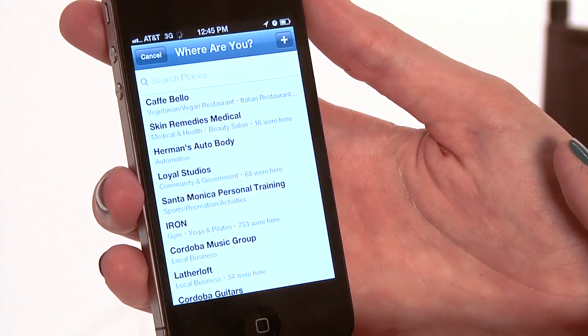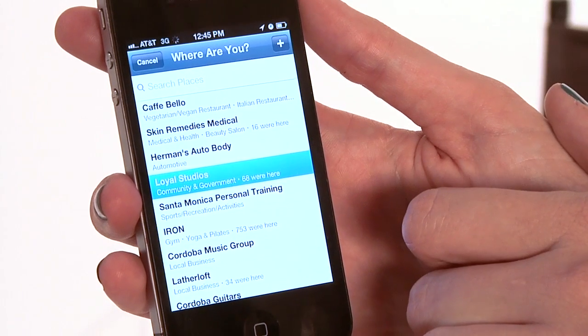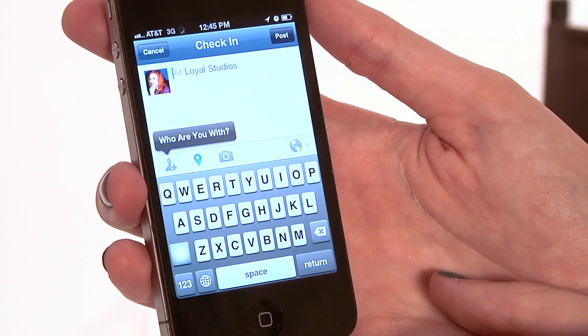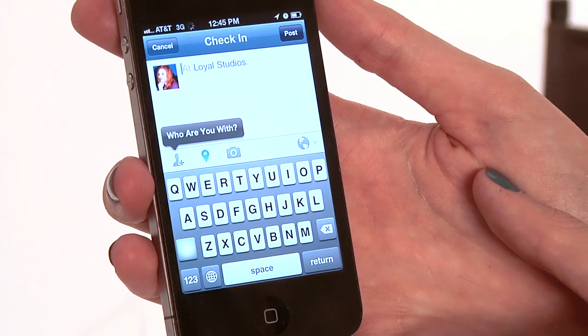It'll open places that are near me, or I can actually search places. This is where we are. It'll post that to my Facebook profile and it'll actually keep track on a map of all the places I've been. So whether you're going the passive route or the more active checking-in route, these are great ways to keep track of all the places you've been with your iPhone.